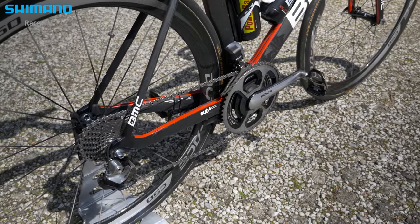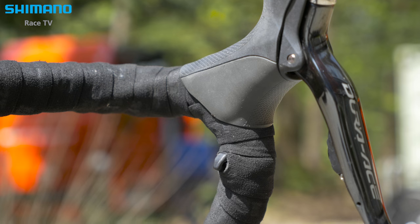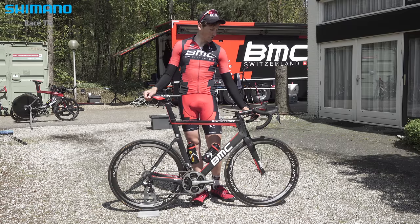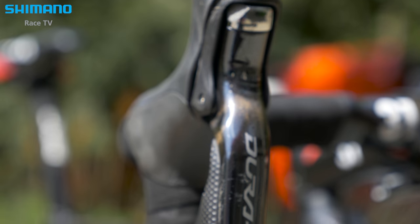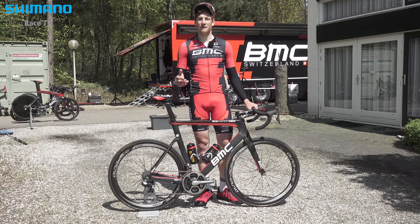I really like the sprint shifters. I have them on every one of my bikes. It's not only for sprinting but also when the race is very fast in the echelons. You have one more possibility to change the gears. Especially at the end of the race it's very nervous. You really have to keep attentive, and it's good when you just push the button a short time and you change the gear — you don't even have to worry about whether it's going into the gear or not.